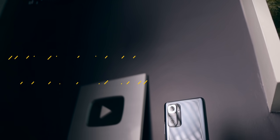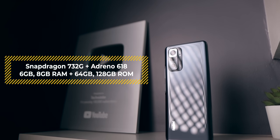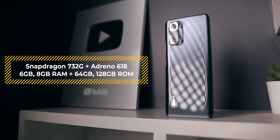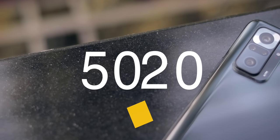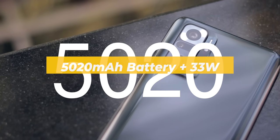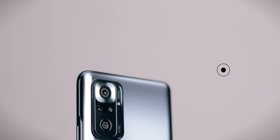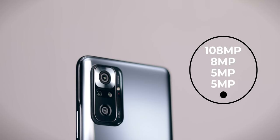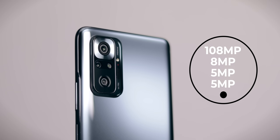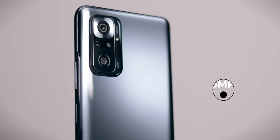Now if we talk about what lies under the hood — it comes with a Snapdragon 732G processor and Adreno 618 GPU. You get either 6GB or 8GB of RAM with 64GB or 128GB of internal storage. As far as the battery goes, it has a 5020mAh battery with support for 33W fast charging. The camera setup is very interesting: there is a 108MP primary sensor — the same Samsung ISOCELL HM2 sensor found on the Mi 10i — along with an 8MP ultra-wide angle camera, a 5MP super macro camera, and a 5MP depth sensor.